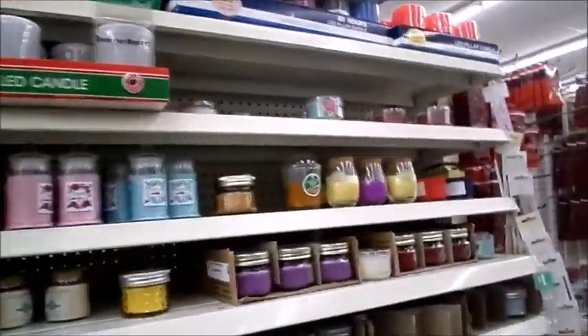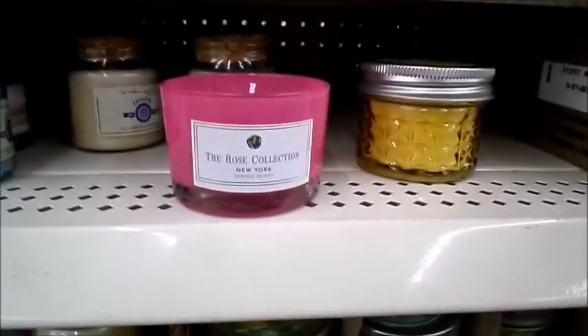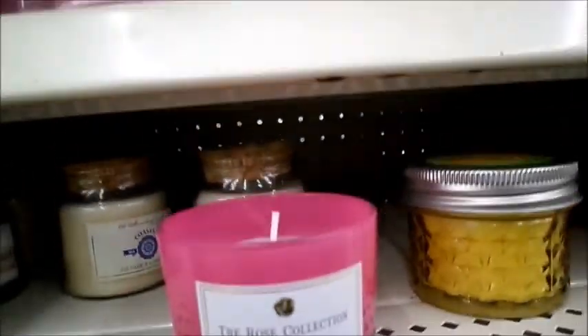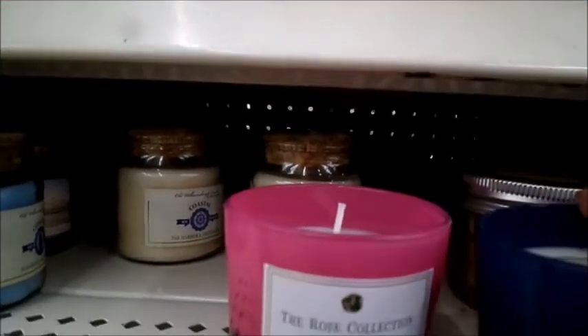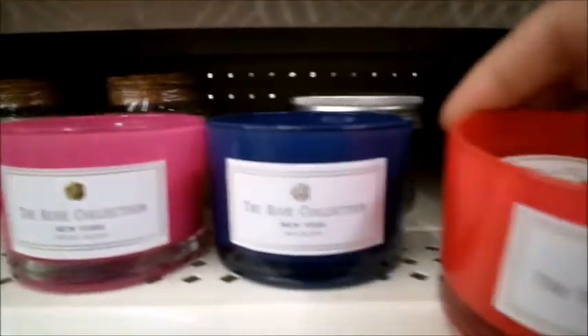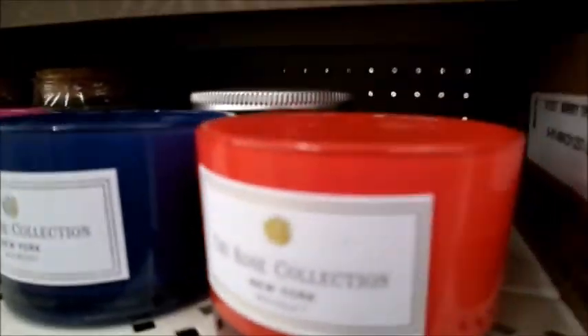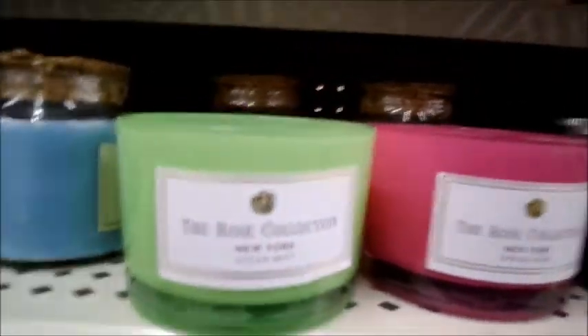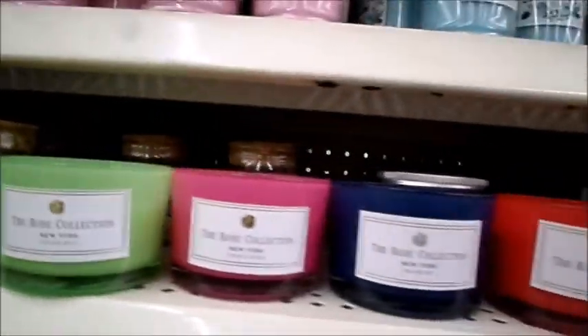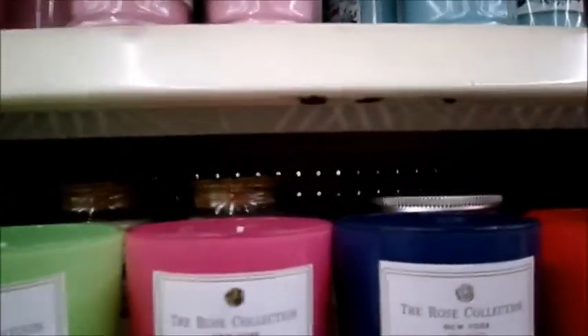Over here at the candles, I see some I've never seen before. It looks like a new brand to me — it says 'The Rose Collection, New York.' They have Spring Berry, Mulberry, Bouquet, and Ocean Mist. I've never seen those before, but they look really classy and sophisticated. The smell is not that strong, but they're nice.